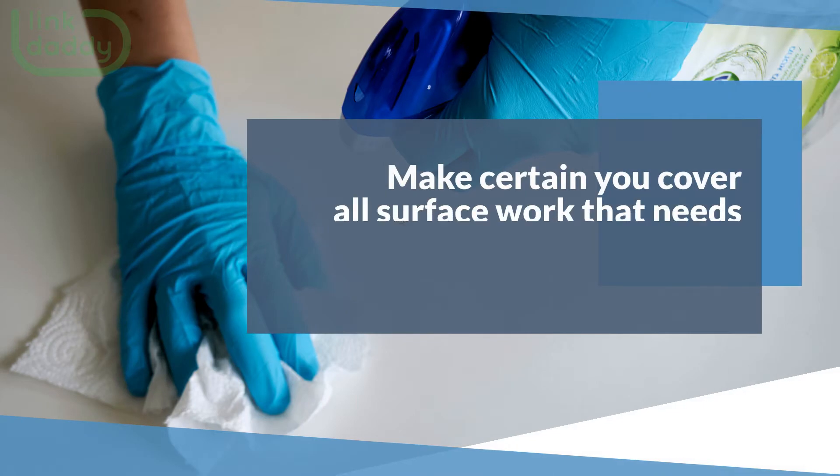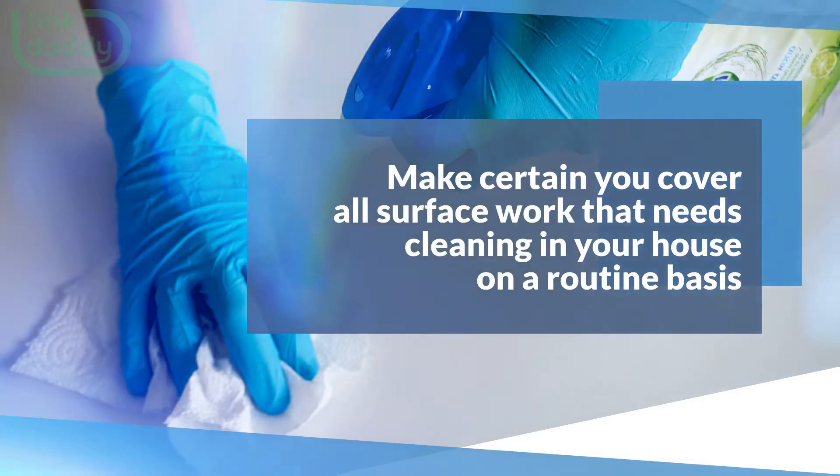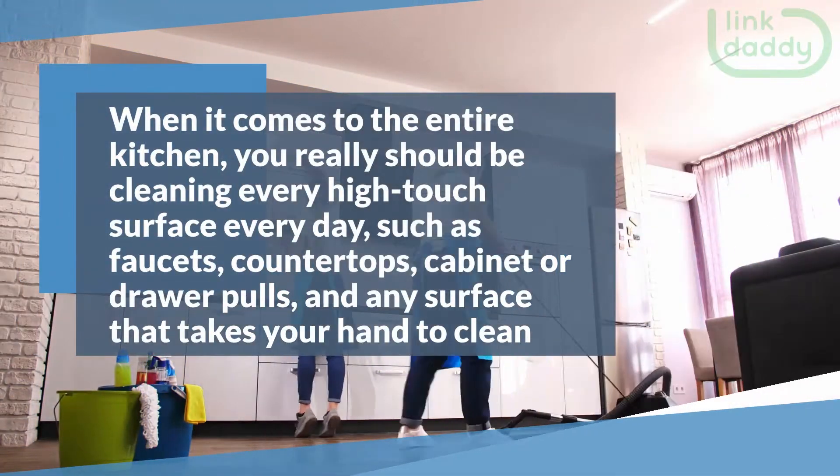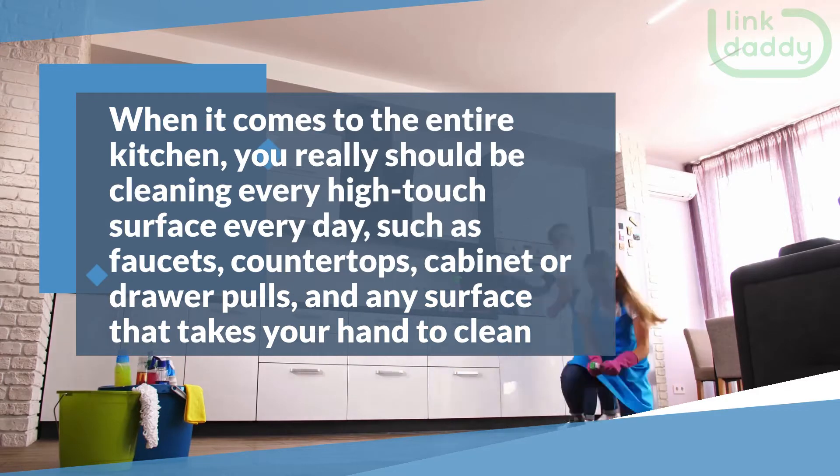Make certain you cover all surface work that needs cleaning in your house on a routine basis. When it comes to the entire kitchen, you really should be cleaning every high-touch surface every day, such as faucets,